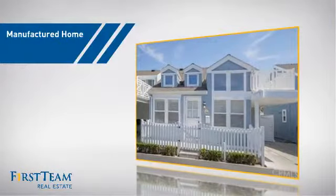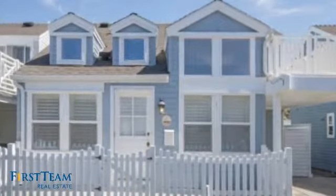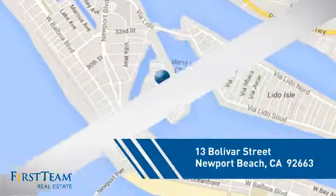This manufactured home is a great choice for those who want the comfort and privacy of their own home at an affordable price, and it's located in this area.